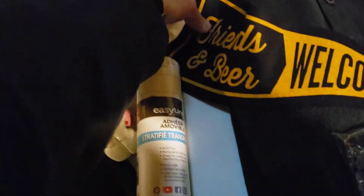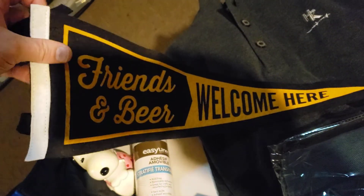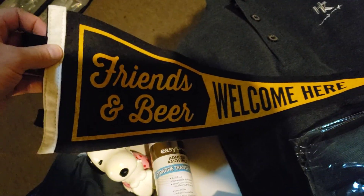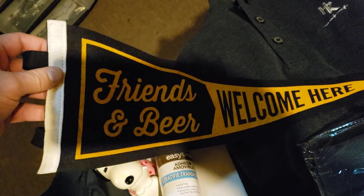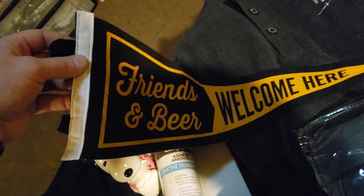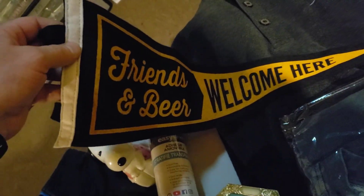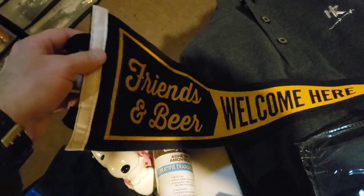Next up is a Friends and Beer Welcome Here Pennant. I think I'm only down to two more of these left — I had a whole bunch but they pretty much all sold out. I was in on these for $0.50 a piece and this one sold for $19.99. It's going to cost me $3.12 to ship it.